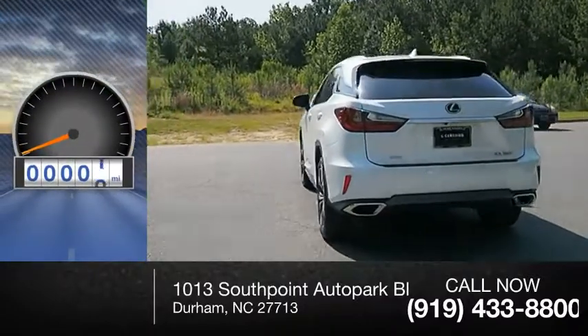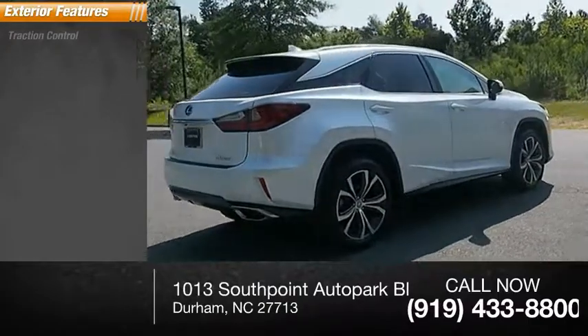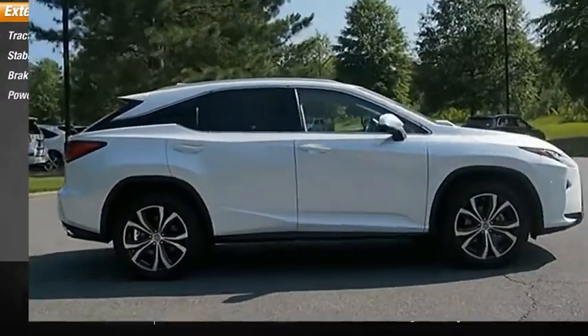This vehicle has less than 55,000 miles. Here are some of this vehicle's great options: traction control, stability control, braking assist, and power brakes.